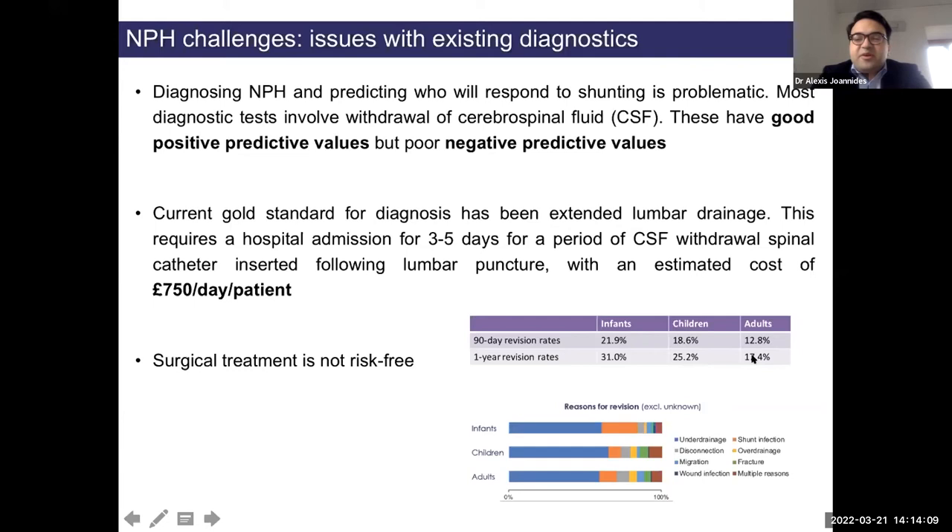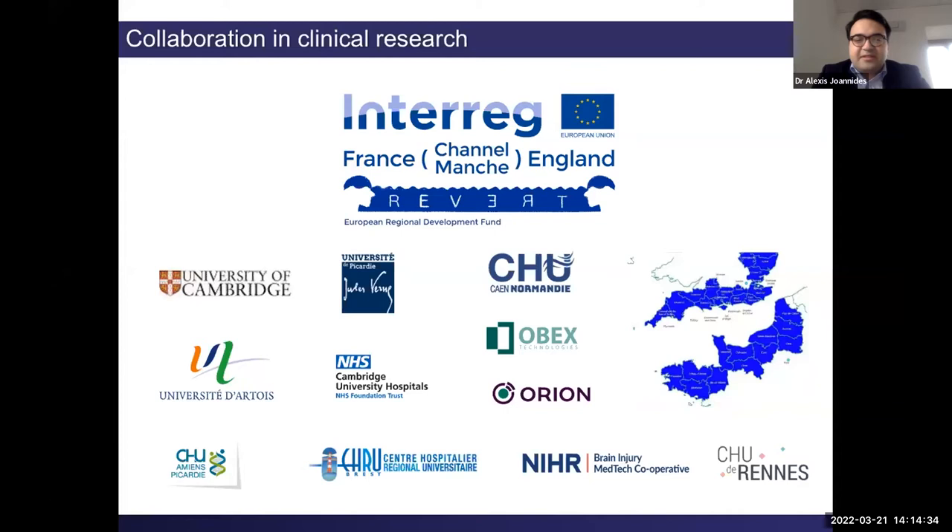This is the background to the clinical problem. The Reversible Dementia Project involves three universities, four hospitals, and two companies. To improve care for NPH we tackle it through three ways: developing better diagnostic tests, improving clinical care by sharing best practice and integrating these tests, and making data easily shareable between research and clinical practice for the benefit of both.